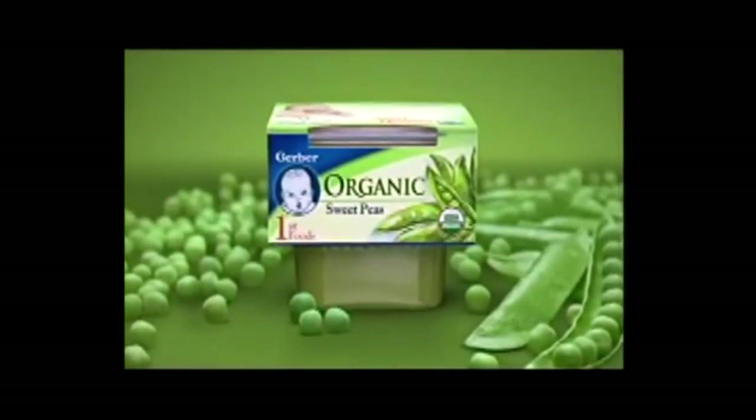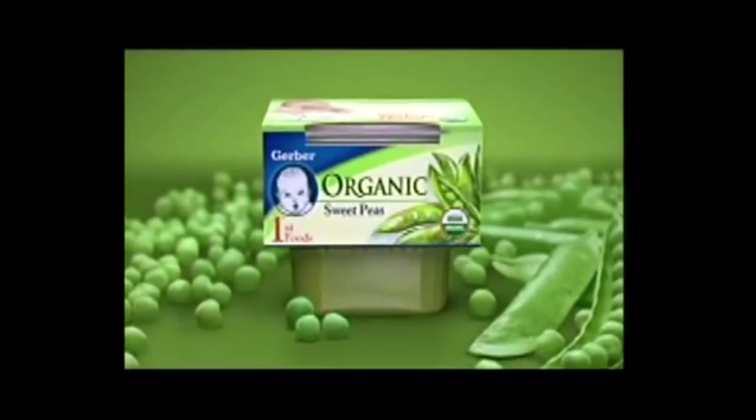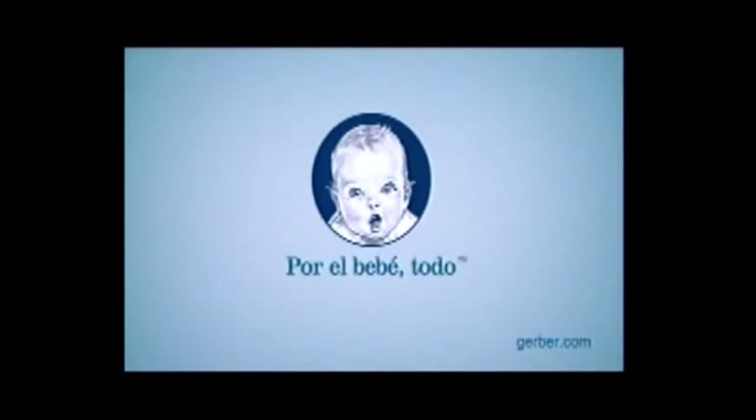La obsesión a la barriguita de tu bebé. En Gerber nos obsesiona la comida que la alimenta. Gerber Organic — una completa línea orgánica de comida para bebé con altos estándares de calidad. Los estándares de Gerber. Gerber Organic, por el bebé.